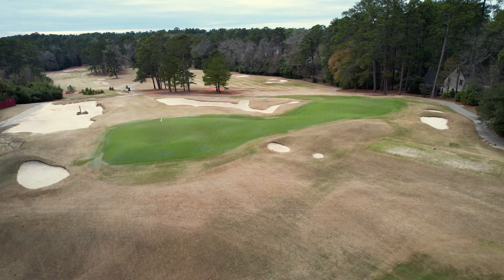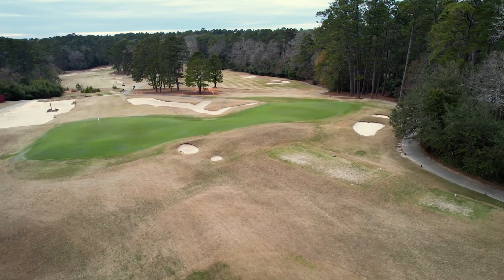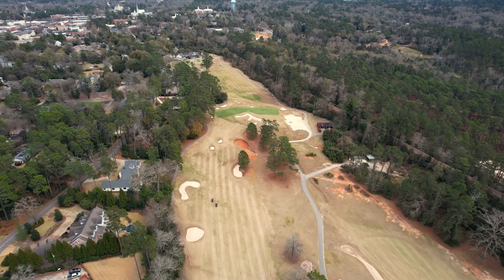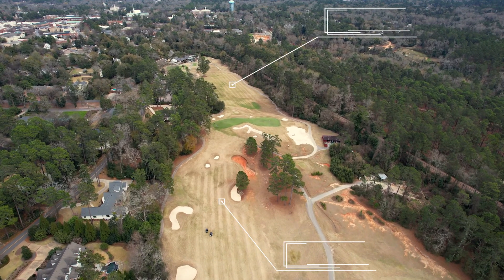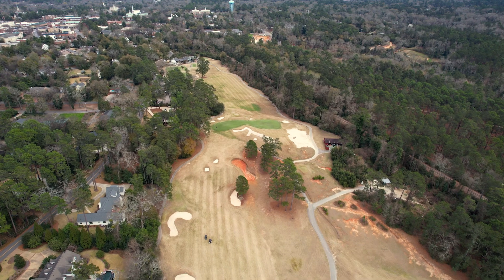The first green on the surface looks to be oversized and unnecessarily wide. However, upon further inspection you realize that this green is also the green for the 17th hole. This green acts as an intersection in the routing of the course and provides architectural interest for each hole that it serves.